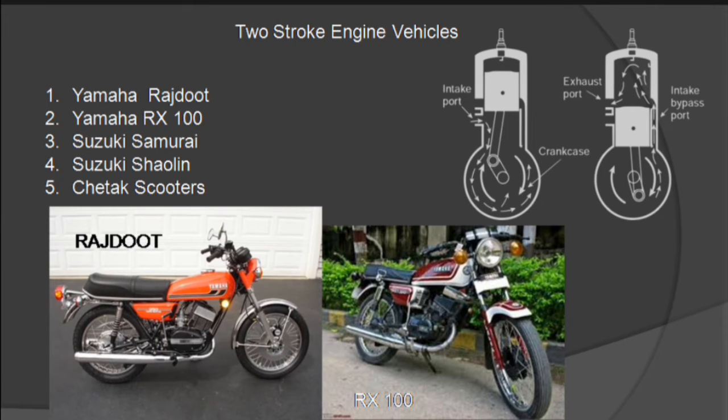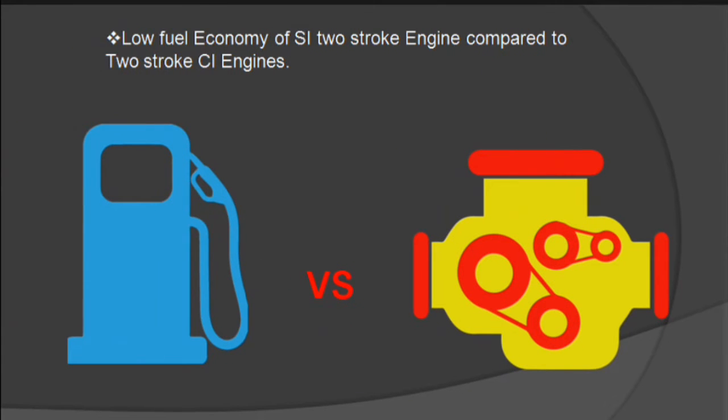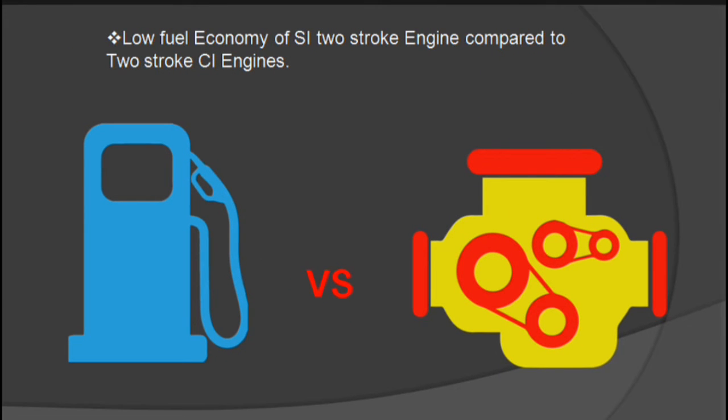In SI engines, the charge consists of a mixture of air and fuel, and some parts of the fresh charge escape from the exhaust. A two-stroke diesel engine does not suffer these defects because air is scavenged first in the combustion chamber and fuel is injected after the valve closes.